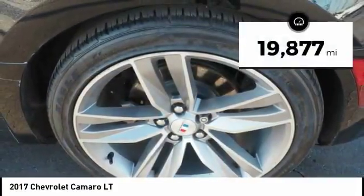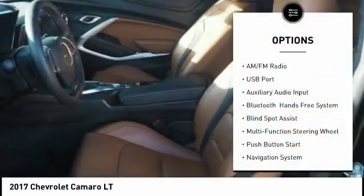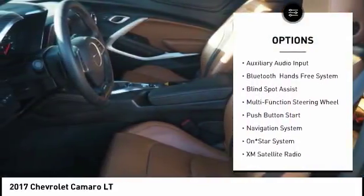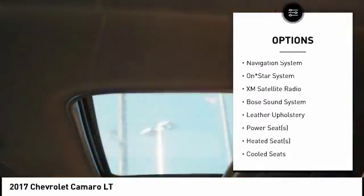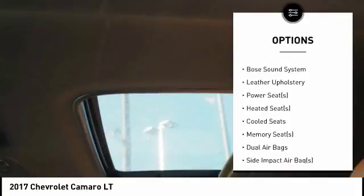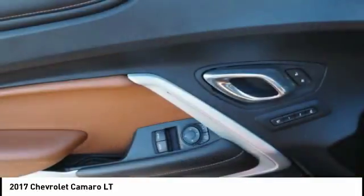This vehicle has less than 20,000 miles. Here are some of this vehicle's great options: remote engine start, traction control, heated seats, Bose sound system, navigation system, XM satellite radio, backup camera, dual airbags, air conditioning, and alloy wheels.